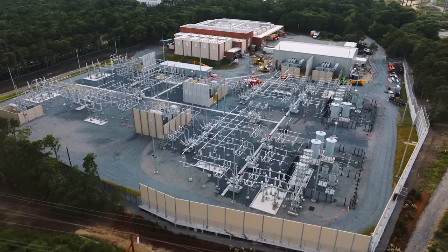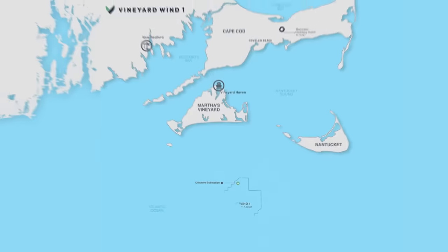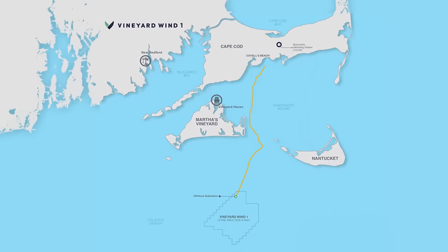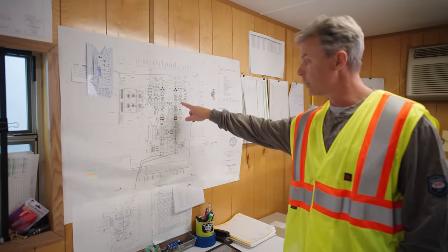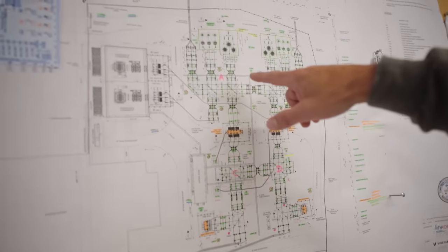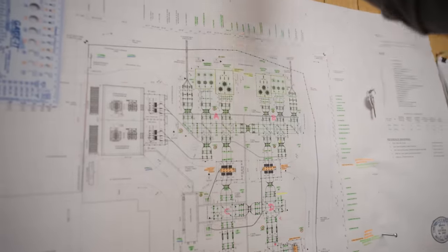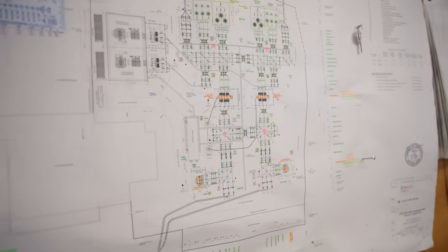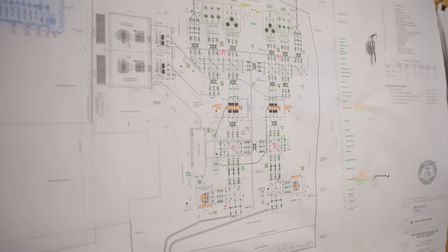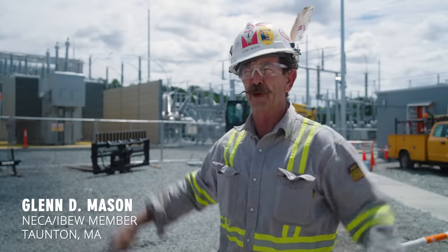The substation for the Vineyard Wind project is about a six-acre site. The offshore power comes in — what they call imports — and hits the south side of the site. There are redundant lines, line one and line two. It comes in at 220,000 volts and then steps down through a series of transformers into a 115,000-volt yard. Then it goes to the exports, which feed into the substation and transfer over to Eversource's yard, and then out onto the grid.